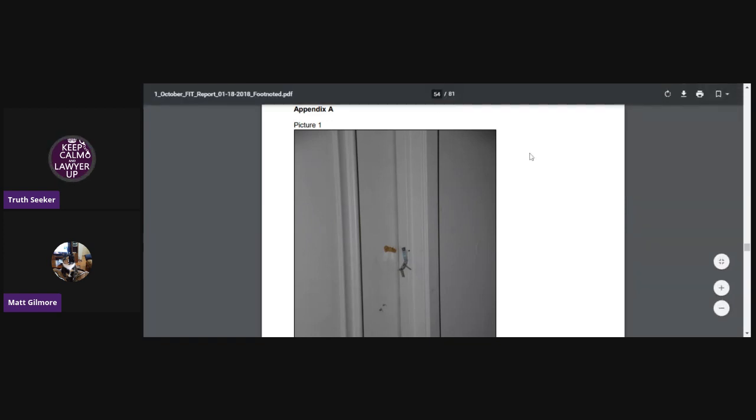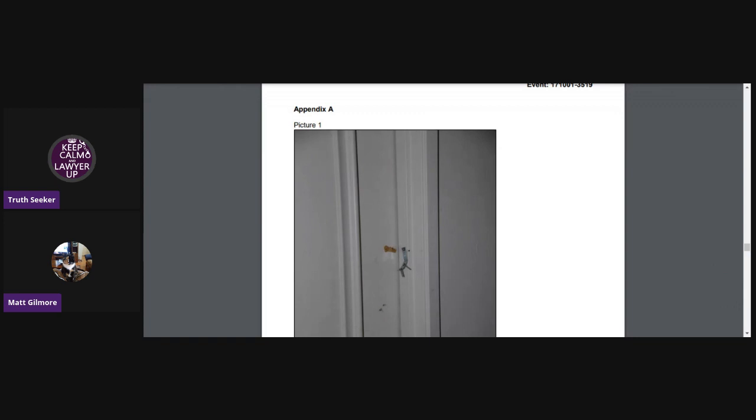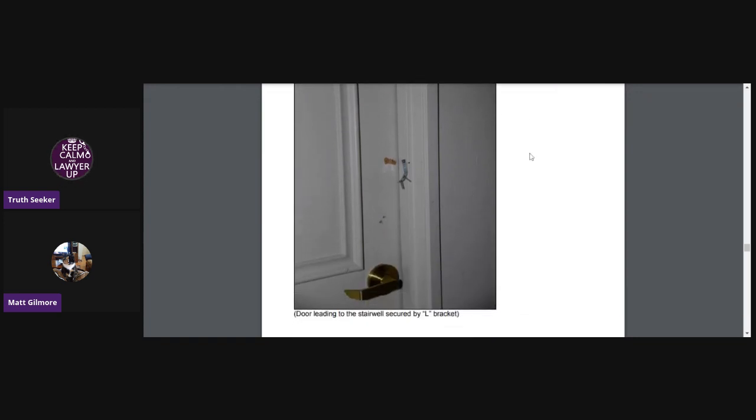I'm not going to go through the whole thing — it's an 81-page report, so if you don't already have it you'll have to email us — but I thought it would be kind of cool to go through and look at the pictures again.